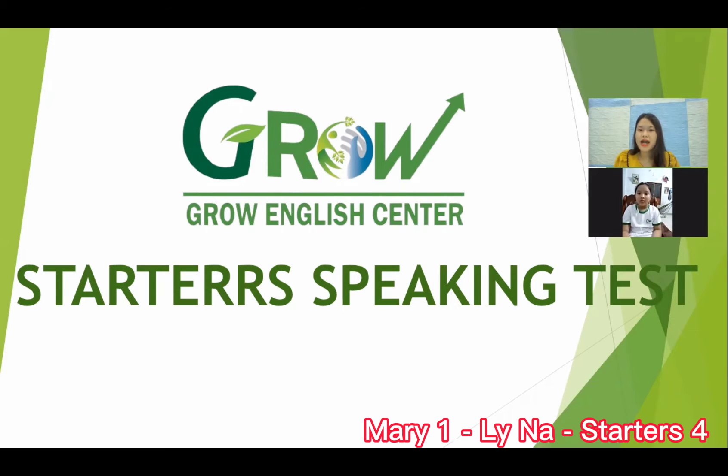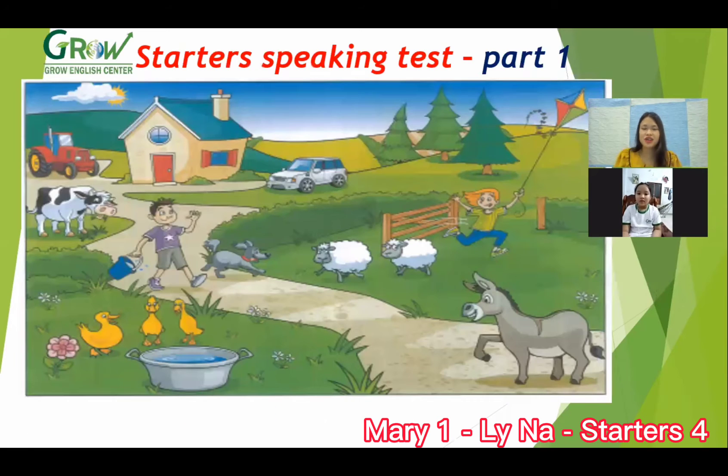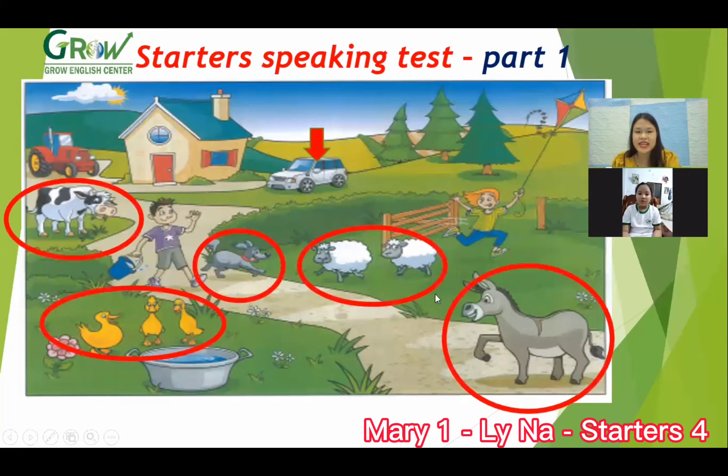Now we move to part one. Look at the picture — this is a beautiful garden. Can you tell me where is the car? Next to a tree. Good. Okay, and what animal can you see?